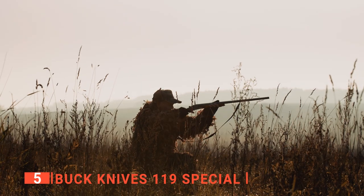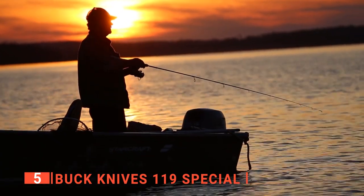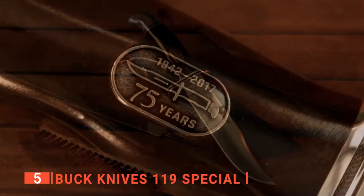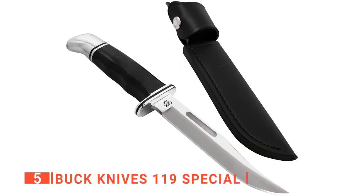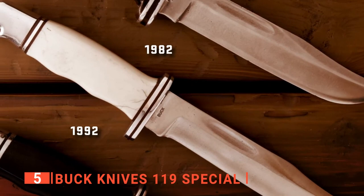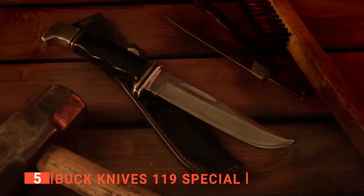The 119 Special is designed to be extra strong and can withstand even the most demanding conditions while staying sharp. It's great for hunting, camping, bushcraft, fishing, hiking, and overlanding. This beautifully designed hunting knife is perfect for home use and a fantastic knife to show off to your friends. And with its long reputation in the world of hunting knives, the Buck Knives 119 Special makes an excellent addition to any knife collection.